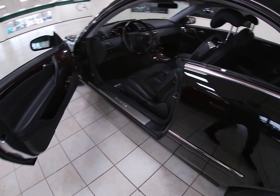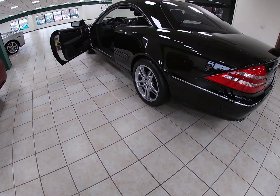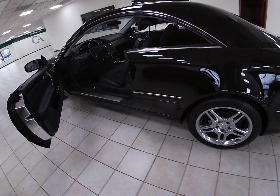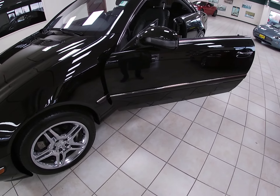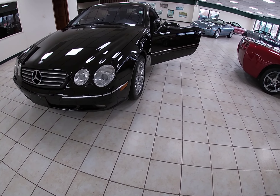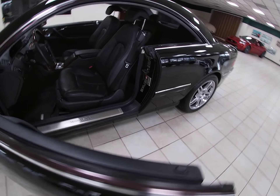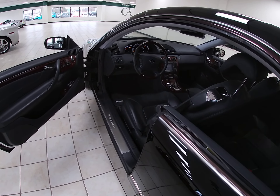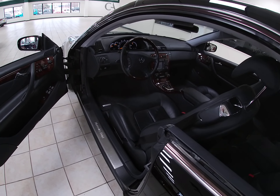Now these cars here — this was the second generation of the CL. These windowed right at about $90,000 for the V8 version. They did make a V12 turbo, which was, I believe, about another $30,000 upgrade. Obviously a little bit more power in those, but a lot more maintenance. This 5-liter here has been used in quite a few cars — your S-classes and your E500s back in these model years.